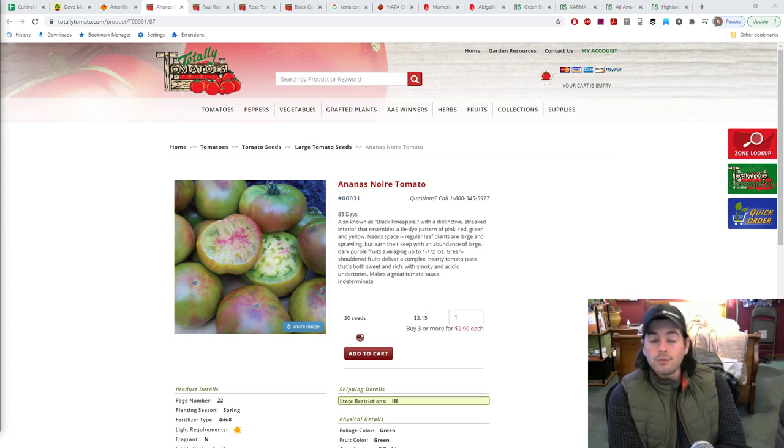Yo, it's Ross. So in today's video, guys, we are going to talk about the tomato varieties that I'm going to grow in this upcoming season, 2021. I've done quite a few videos now on trialing different tomato varieties, talking about different tomato varieties, growing them. They seem to always get a positive response.